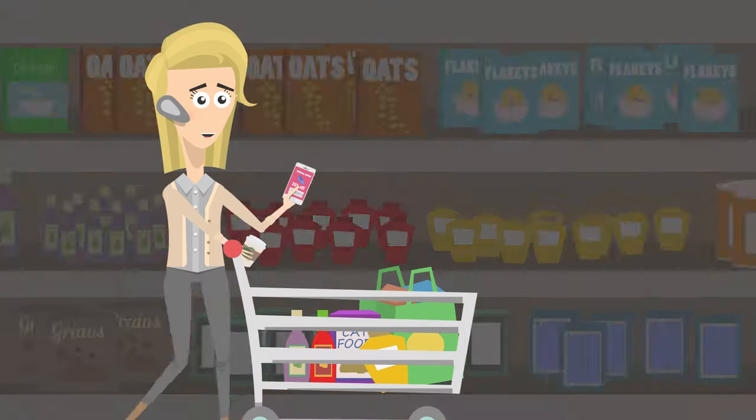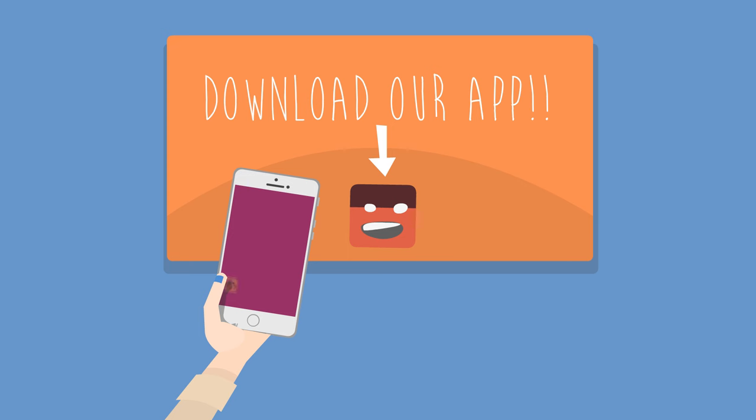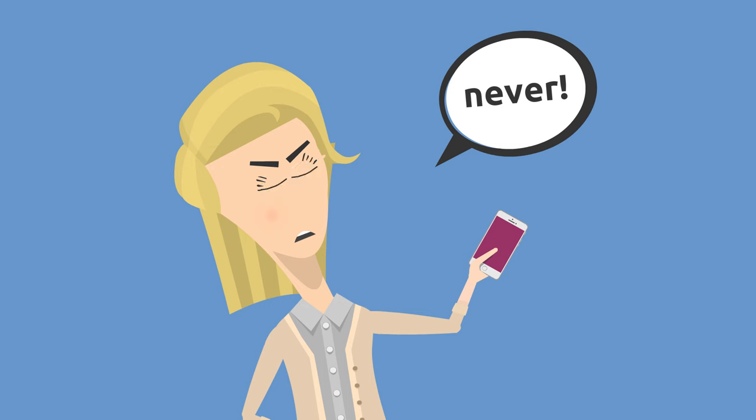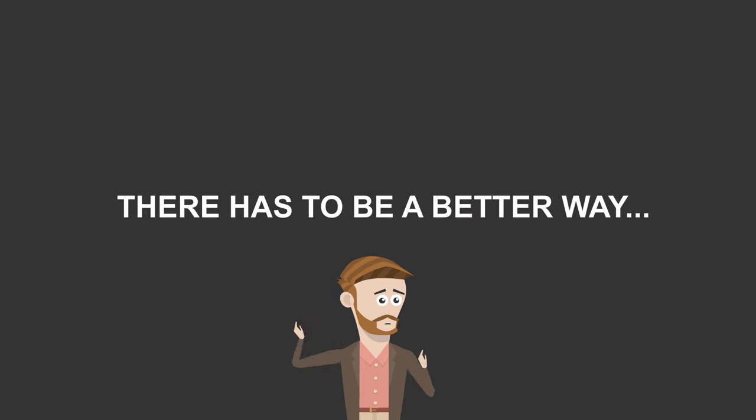It's never been harder for brands and retailers to engage, influence and understand in-store shoppers. Their marketing strategies require an app that no one downloads, special codes that no one scans, or push notifications that annoy shoppers. There has to be a better way.